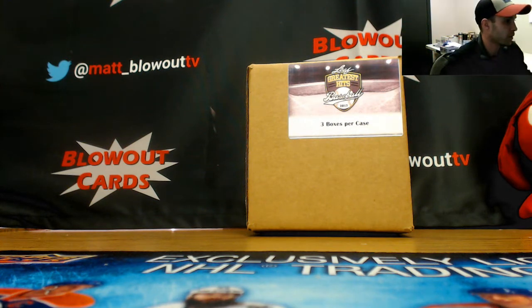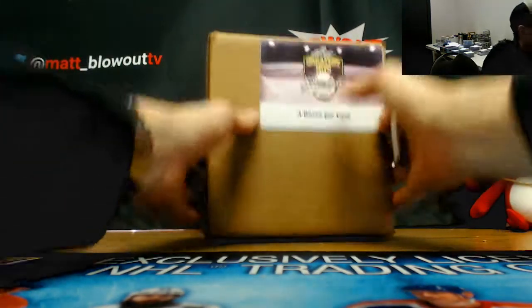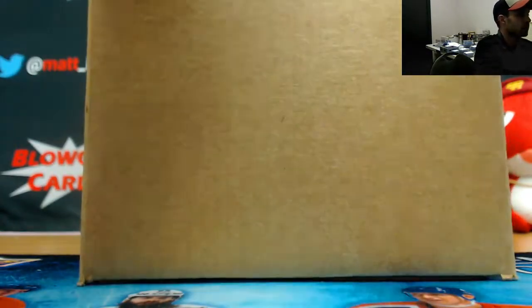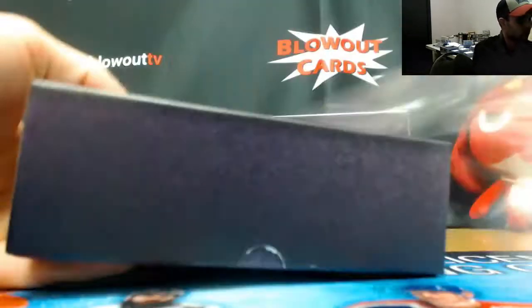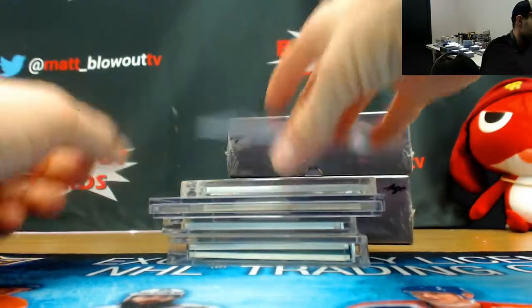Alright guys, this is a full case leaf grade assist break — actually the last one we got. Draptor hit break, appreciate everybody joining. Let's go out with a bang. We'll start off with the recollections.